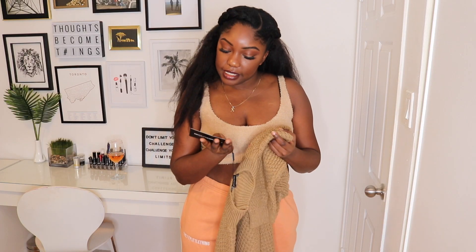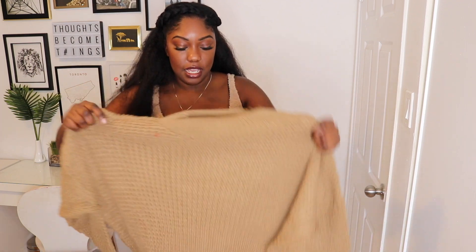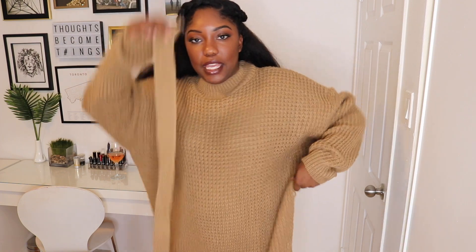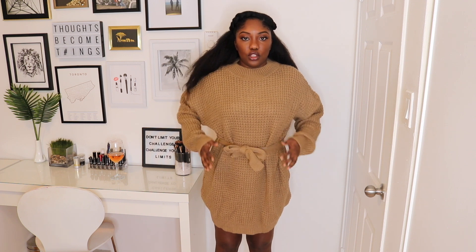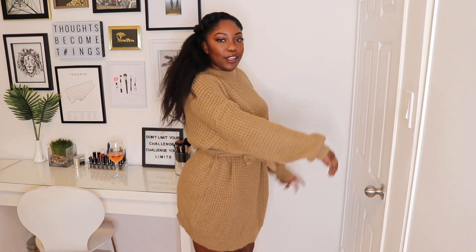The next thing I got is the camel soft touch belted knitted jumper dress. It's really thick and chunky — I didn't realize how thick it was from the website picture. It will be really warm for fall and winter. Trying it on, it's super soft and cozy and it comes with a belt that cinches in the waist, which is super cute. The only thing I wish is that it had pockets, but the arms are really long which I like.